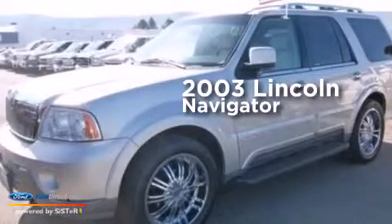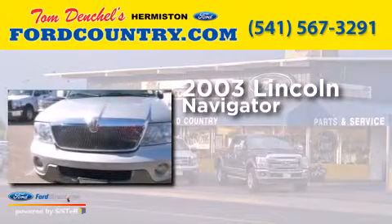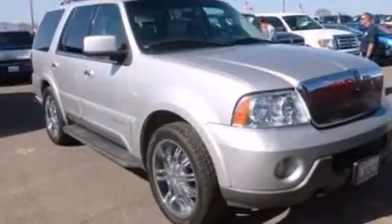This is a 2003 Lincoln Navigator. It features a 5.4-liter, eight-cylinder engine, a four-speed automatic transmission, and the added safety and control of four-wheel drive.